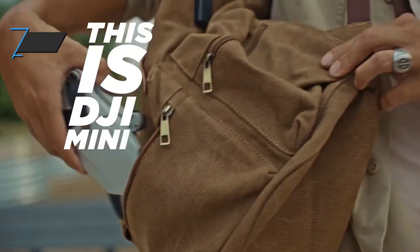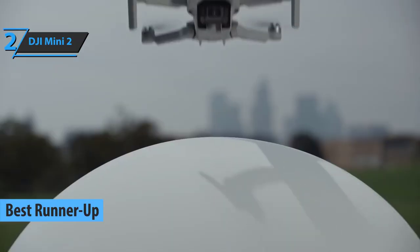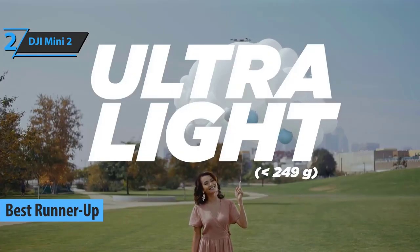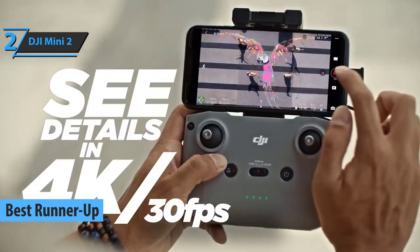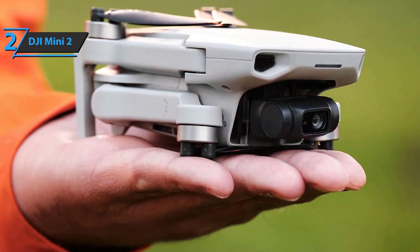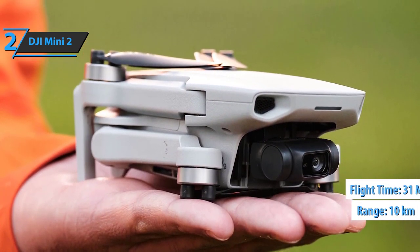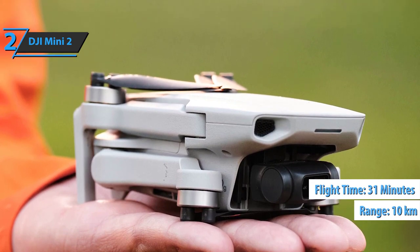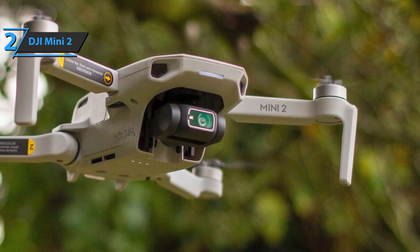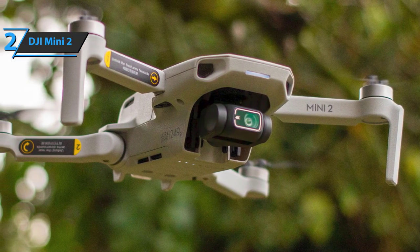The runner-up best mini drone in 2022 is the DJI Mini 2. It's a great choice for those seeking good image quality in photos and videos, along with solid drone specs. It has a distance control system with a range of up to 10 kilometers, up to 31 minutes of battery autonomy, and several predefined flight modes. The Mini 2 is compact and easy to carry anywhere.